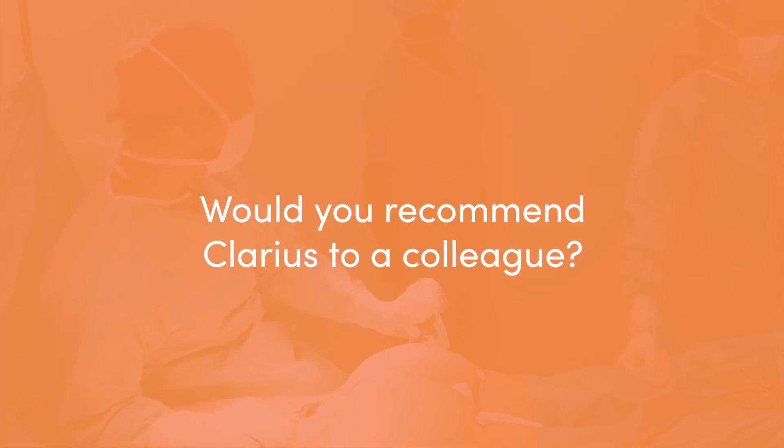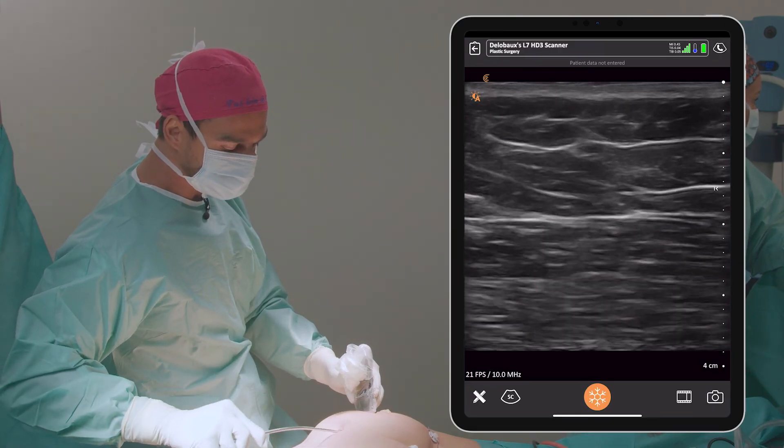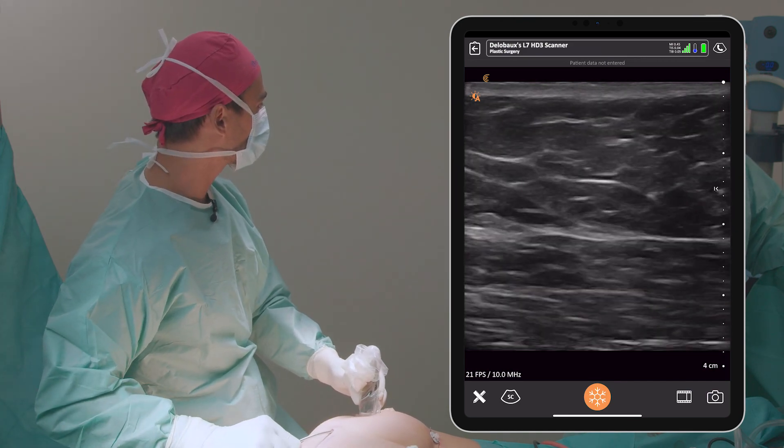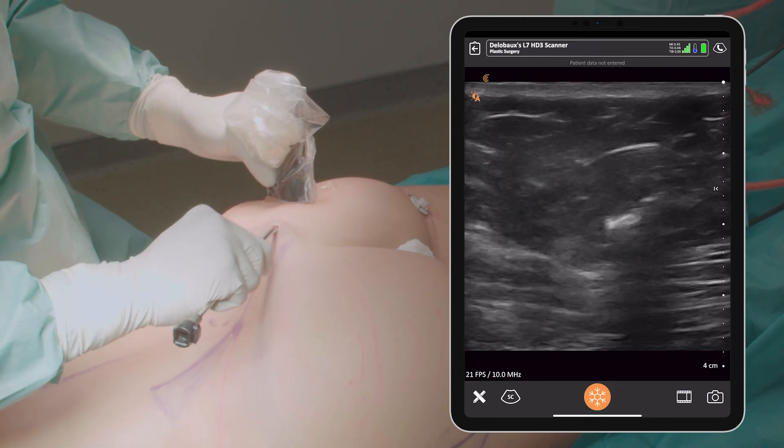I would recommend Clarius for three main reasons. First, the easy way of connecting your scanner to any device. Second, the quality of the image — we have high definition images, which is perfect for the precision we need in any procedure or post-op follow-up. Third, the portability of the device — you can take it everywhere, it's light, and it's really useful when you have an entire day of consultations. So yes, I would recommend it to any colleague.